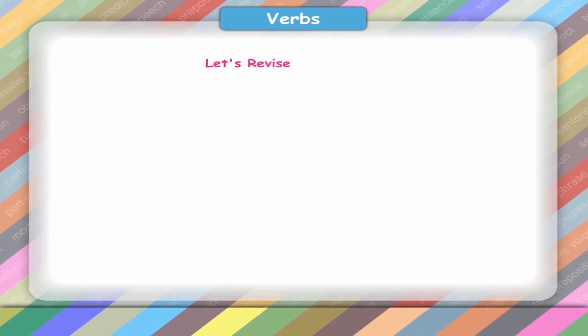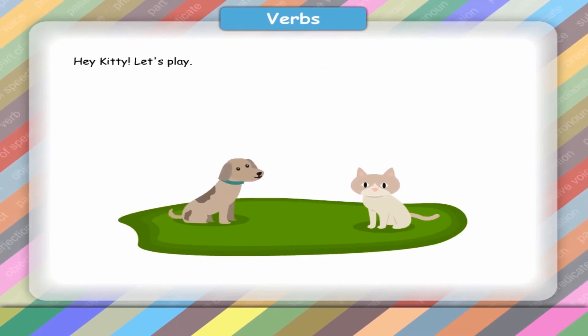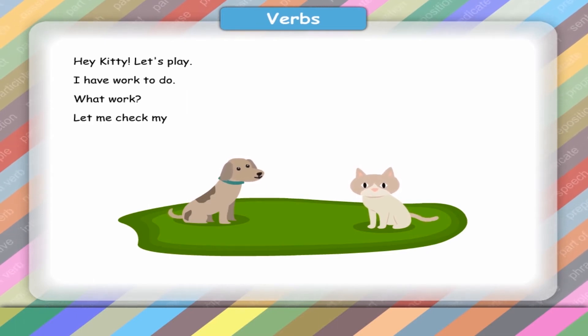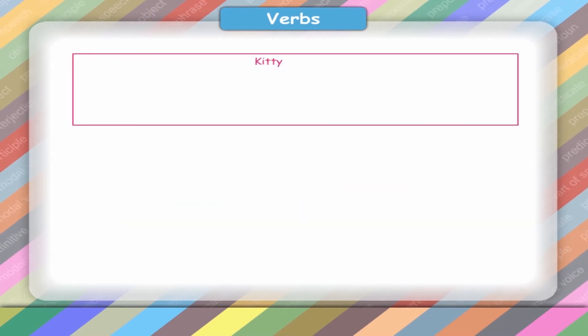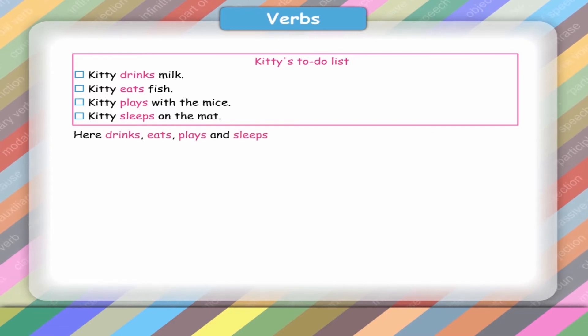Let's revise and practice. Hey Kitty, let's play. I have work to do. What work? Let me check my to-do list. Kitty's to-do list: Kitty drinks milk. Kitty eats fish. Kitty plays with the mice. Kitty sleeps on the mat. Here, drinks, eats, plays and sleeps are all doing words.